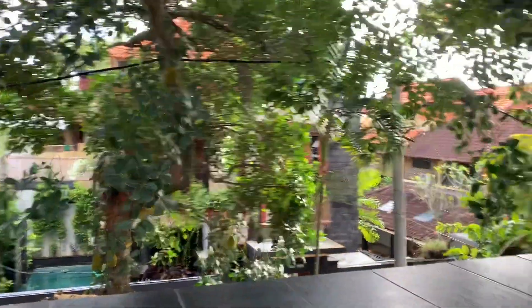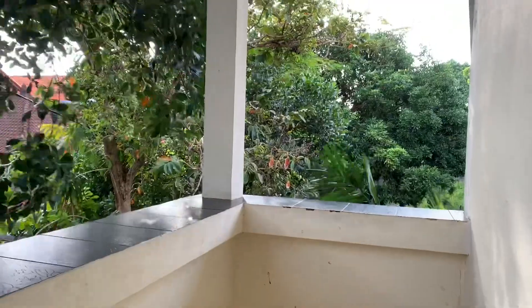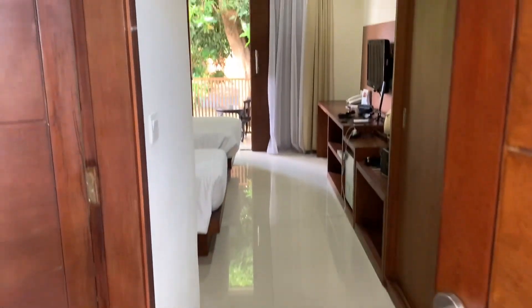You can see a view of other villas — we're right down the end and it's a nice day today. When you walk in there's this huge wooden door, and this is the room.